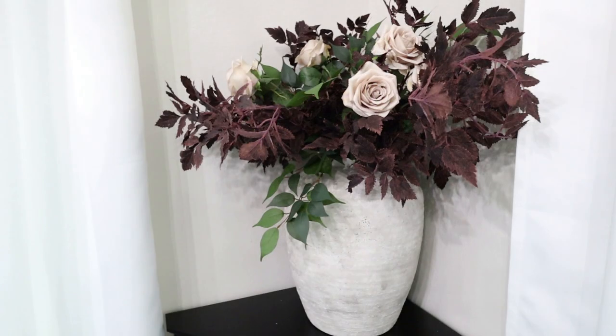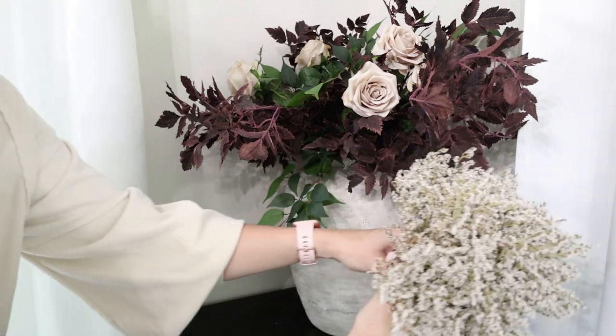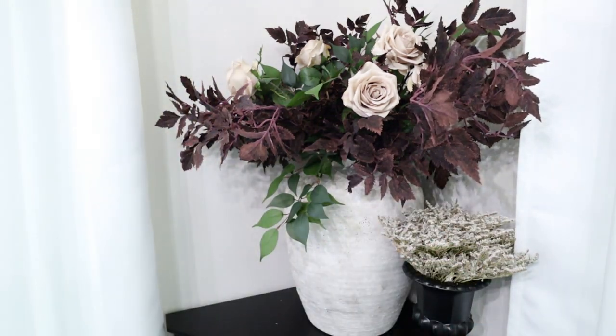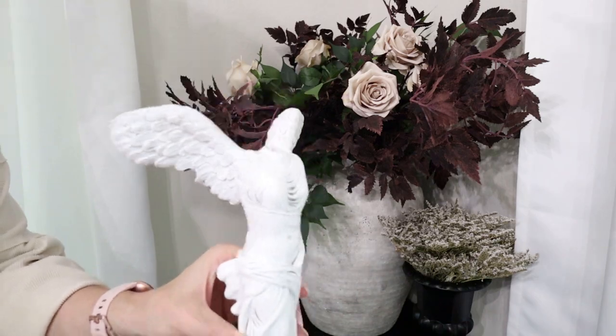Now I'm going to flank this vase with an urn with some of this German tea spindle from the dried floral section at Hobby Lobby. I love dried florals for fall — they add great texture and the colors are just right. I'm also going to add a marble tray and on top of it place this goddess Nike statue that I got on Amazon — I just love that statue.